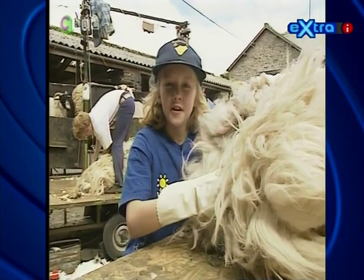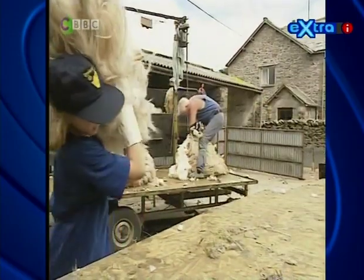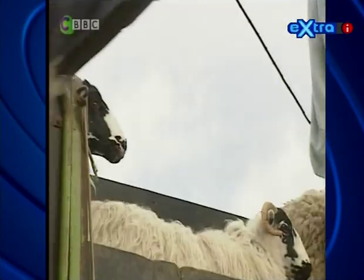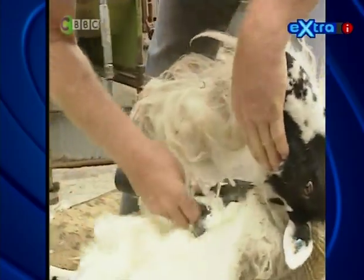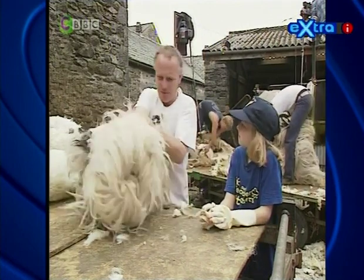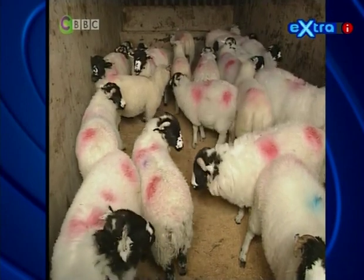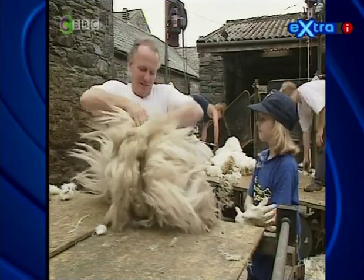I'm helping out with the sheep shearers — all the sheep are getting a haircut. They're having their woolly fleeces shaved off. The shearers get through 600 sheep a day. It's hot and dirty work, but why does it have to be done in summer? It gets very hot in the summer, and at this time of year the old wool starts to fall off because the new wool has just started to grow. The lambs seen earlier this year won't be sheared until this time next year — they need that wool to keep them warm through the cold winter.